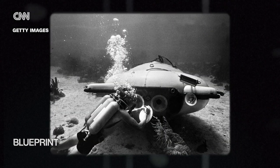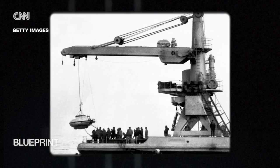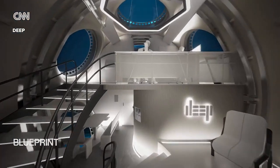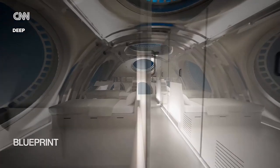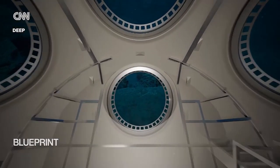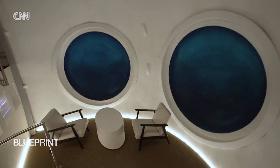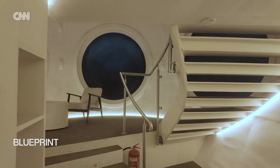Jacques Cousteau's 1962 continental shelf system was one of the first experiments in underwater living environments, but DEEP's ambitions are on another scale. Their main focus is to facilitate scientific research, aiming for people to live and work around 200 metres down for 28 days at a time. The designs for their larger Sentinel model include bedrooms, flushing toilets, and even hot showers.